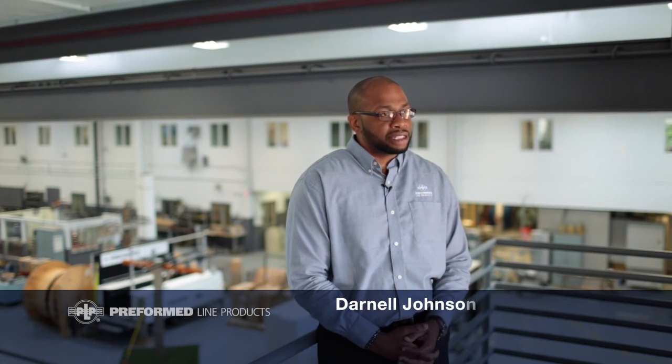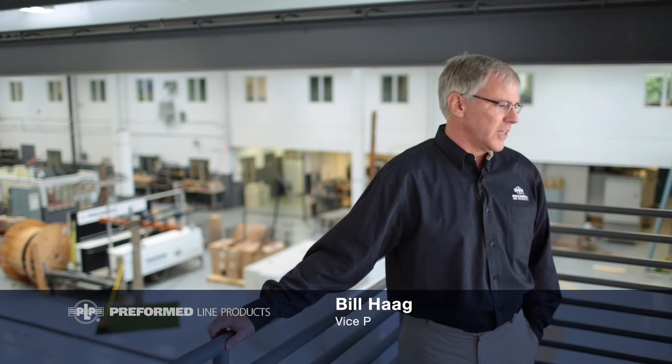What Preform does at the lab here is we actually conduct tests on our products to make sure that they work for applications out there in the field. One thing that stands out for me is that Preform has a high standard for testing. I believe Preform Lime Products has the most comprehensive lab in our industry. The laboratory is really an important part of our whole development cycle.